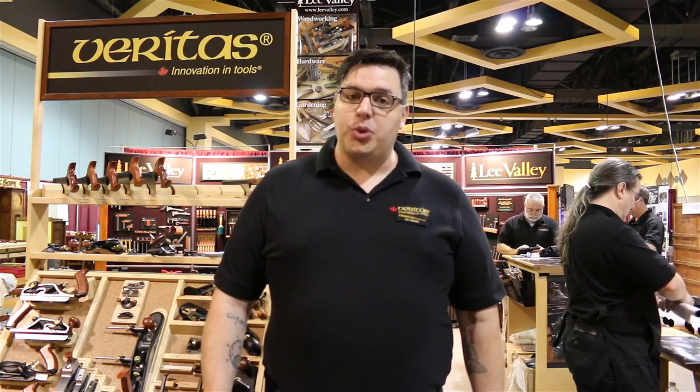Hi, I'm Vic Teslin with Lee Valley Tools and Veritas, and today with the LVT Insider we're going to be talking to woodworkers about what's going on in their shops, as well as some information you may not have known about them.